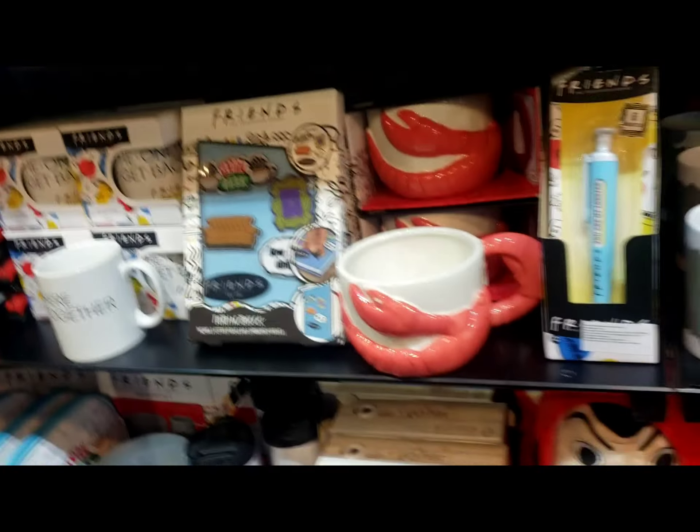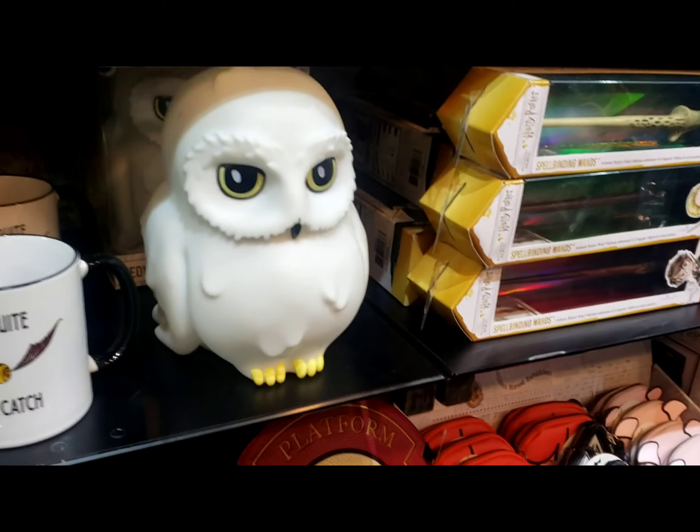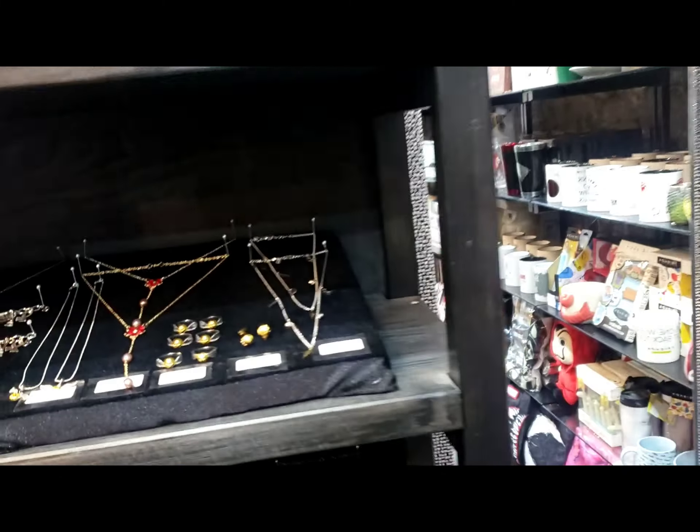Look how many cups are here. We have a special discount today — 20% discount on everything.